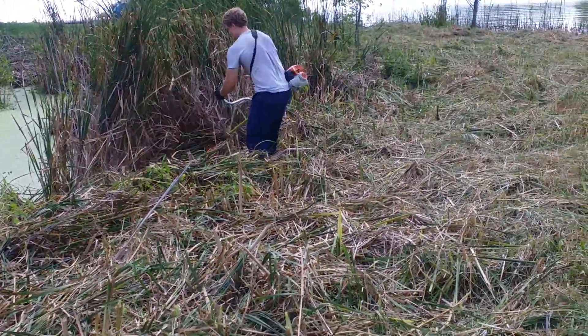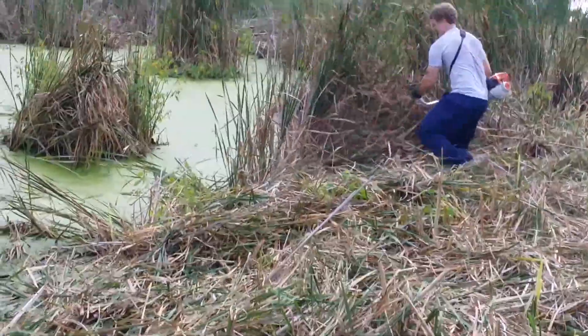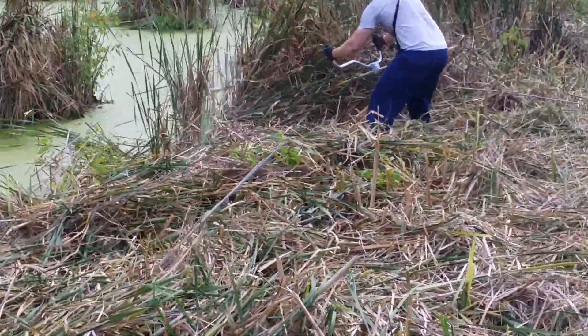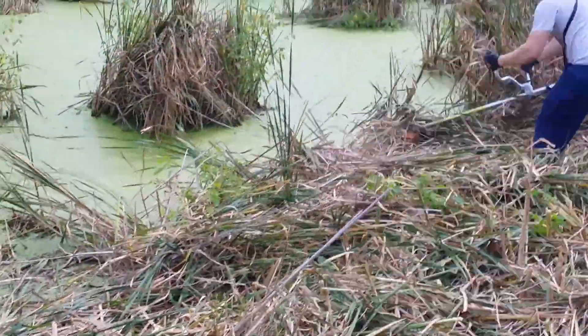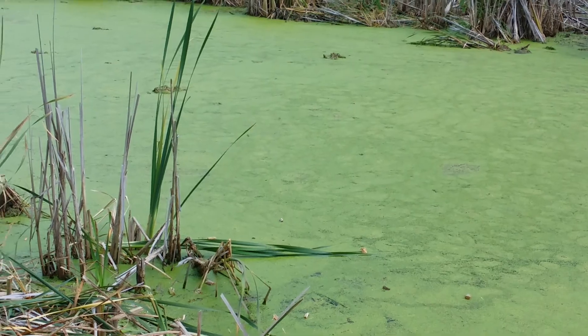Well, folks, as you can see, that machine is quite amazing. Quite the hedgehog. But look at how nice it looks along here. I mean, this is the green pond.